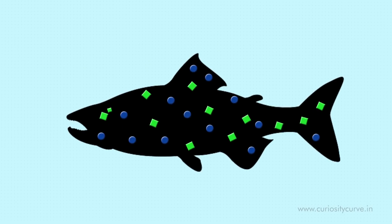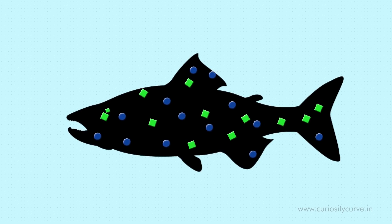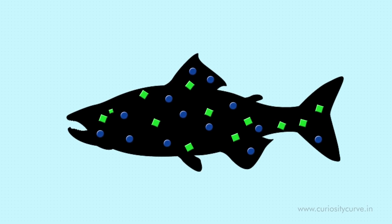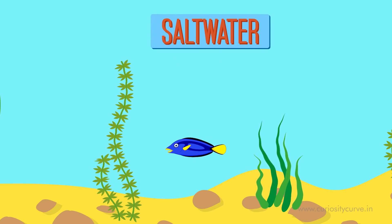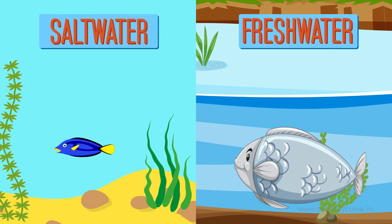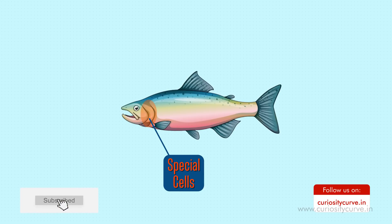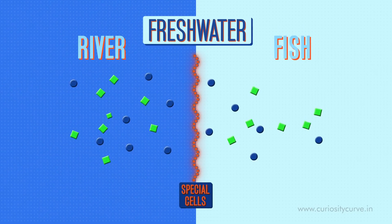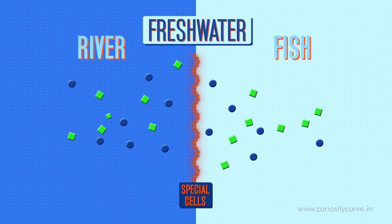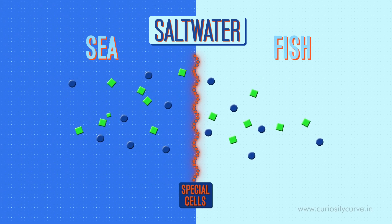Just like ours, the fish body needs a certain concentration of salt to function best. They just cannot allow water to move freely through their gills. If it happens, the salt water fish would shrink up by losing out more water, and fresh water fish would explode from drinking more. To prevent this, their gills have developed special cells that selectively pump salt in or out of their blood. In fresh water fish, these special cells constantly pump salt in, and in salt water fish, they constantly pump salt out.